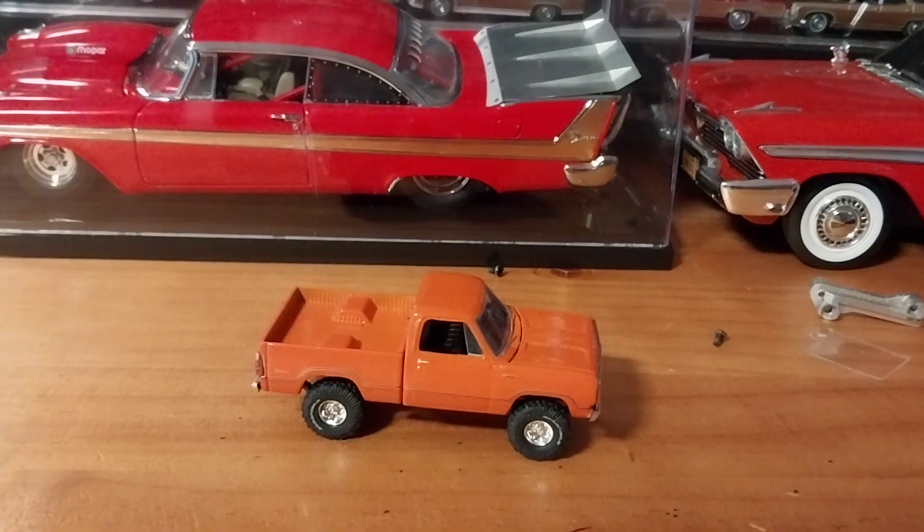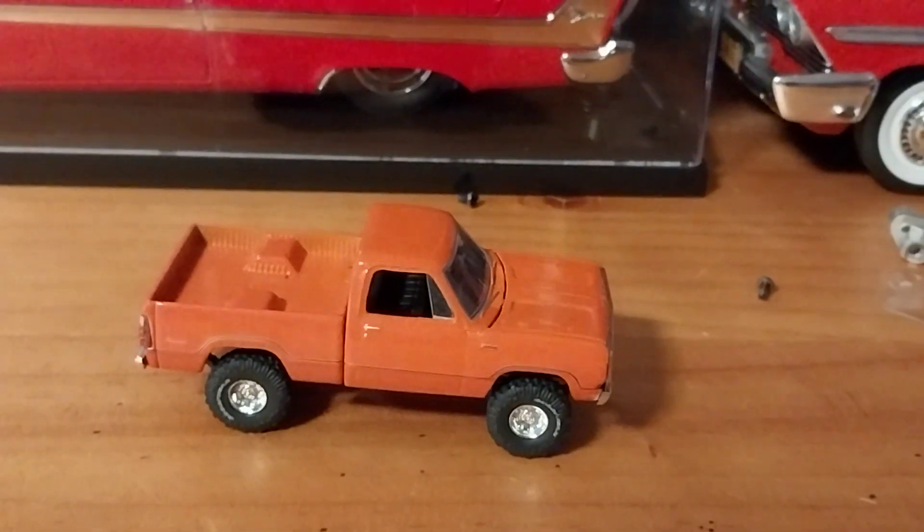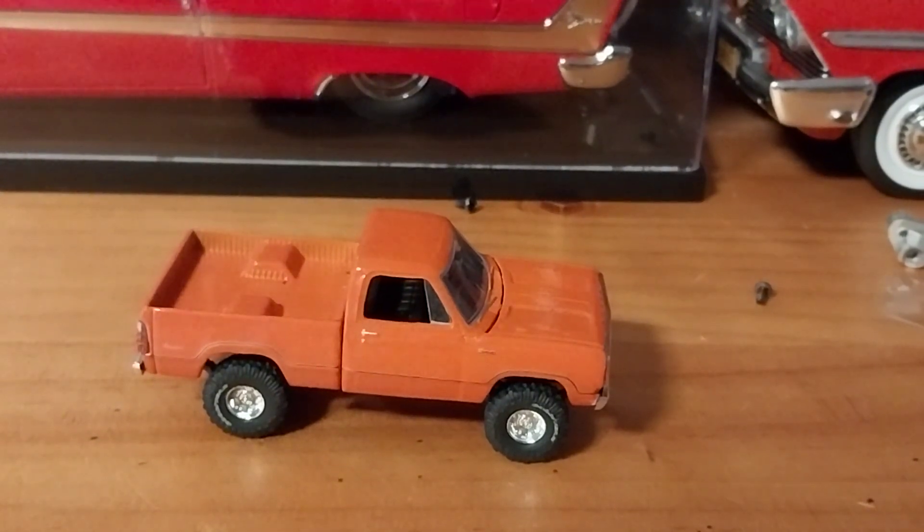So that is our 1974 Dodge Power Wagon, guys. Once again, thank you Paul for sending that to me — really appreciate it, bud. We will be back again tomorrow for our Free at Friday.